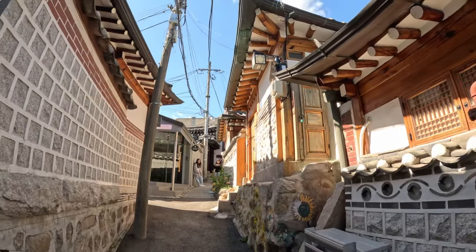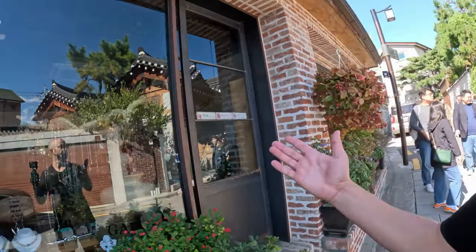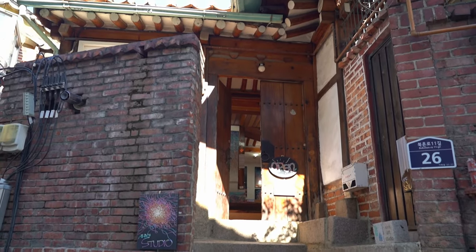Now we're in Bukchon Hanok Village, famous for offering a glimpse into Korea's traditional past with its narrow, well-preserved alleyways. It's free to come here and something you should definitely check out. It kind of feels like Treasure Hill Artist Village in Taipei, where all the old traditional houses and buildings have become new boutique shops.